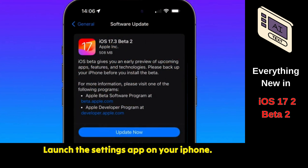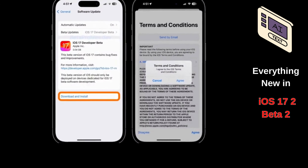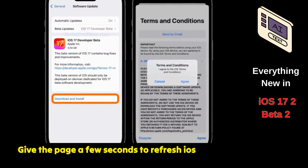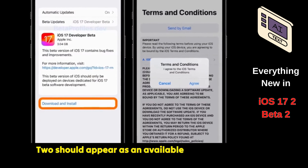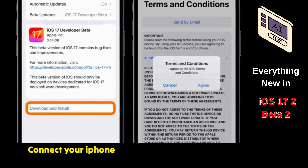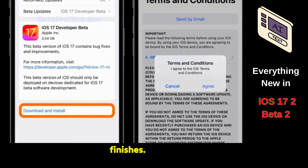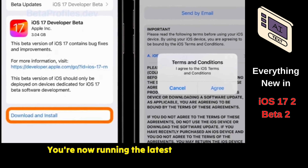Launch the Settings app on your iPhone. Go to the General section. Tap on Software Update. Give the page a few seconds to refresh. iOS 17.3 Beta 2 should appear as an available update. Hit the Download and Install button. Connect your iPhone to a power source until iOS finishes downloading, preparing, and installing the update. You're now running the latest iOS beta.